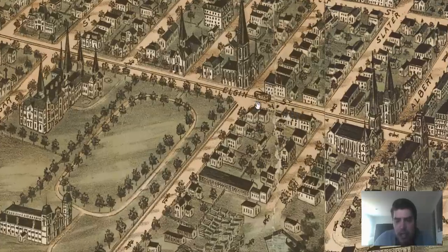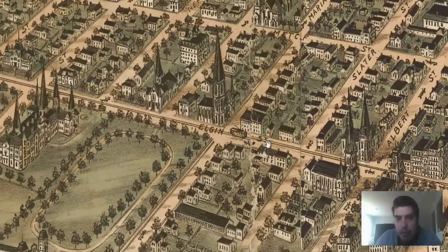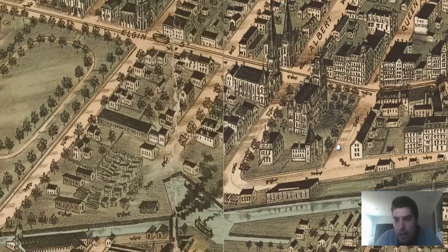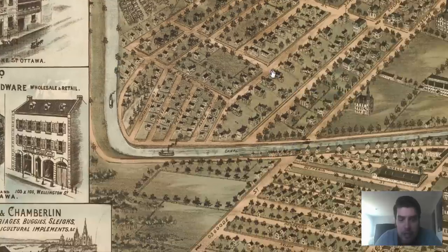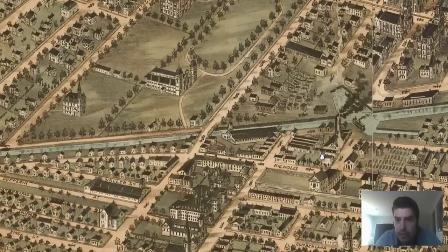Remember we talked about the streetcars? Public transportation began in 1870 with a horse car and then was overtaken in the 1890s by a vast electric streetcar system. There's our streetcar right there on this 1895 map — that just kind of solidifies the proof. We can still see horse cars drawn throughout this map as well. And then we've got this waterway, this water canal right here — remember we talked about the Rideau Canal? Well, here you go.